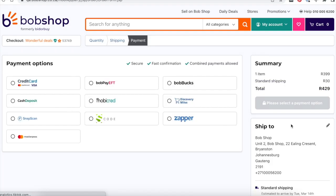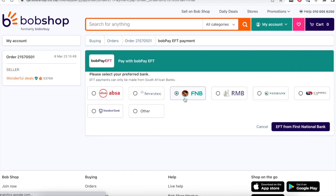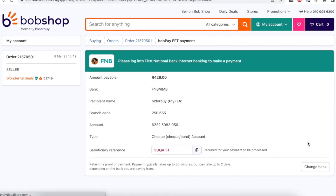Select your preferred payment method from the options displayed. Follow the steps as required by the selected payment method, always reading carefully before proceeding. Happy shopping!